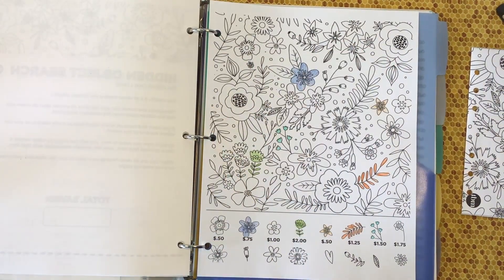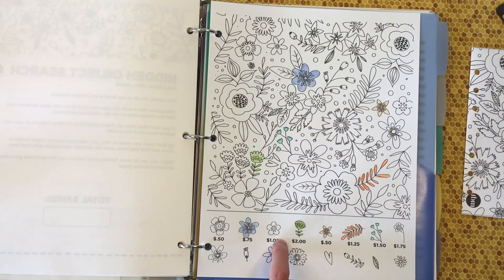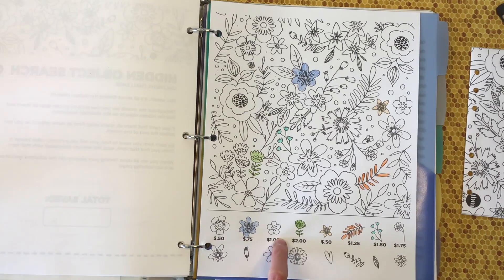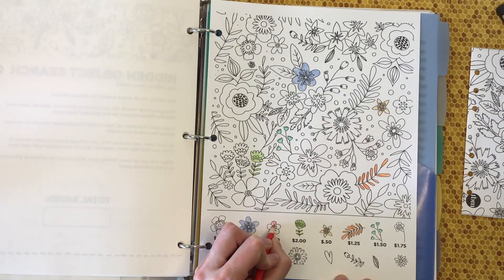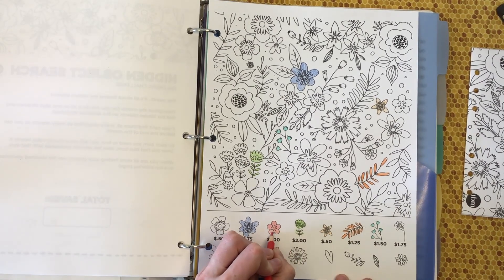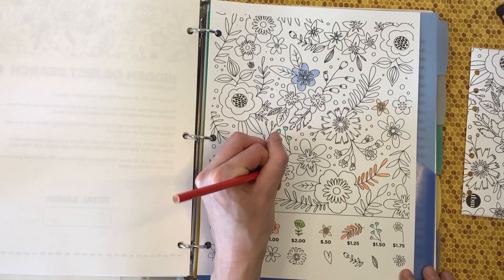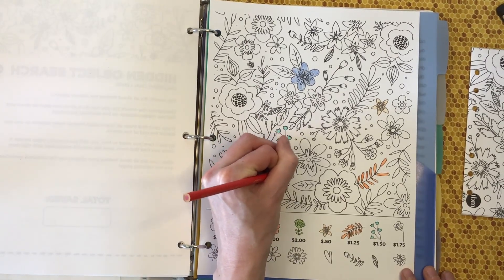I hope wherever you guys are it's really nice weather as well — I'm just sick of harsh cold winters, I don't want to do it anymore. Let's see — $1.50, $0.50, and another $1. We'll do this one in red. I hate the cold, I hate the brutal winds, slipping on ice. So yeah, I am definitely a warm weather gal.